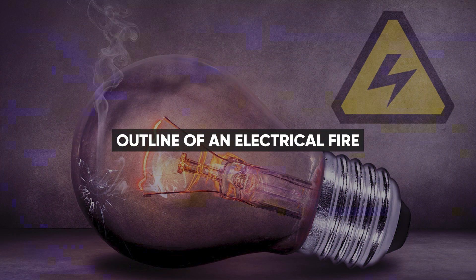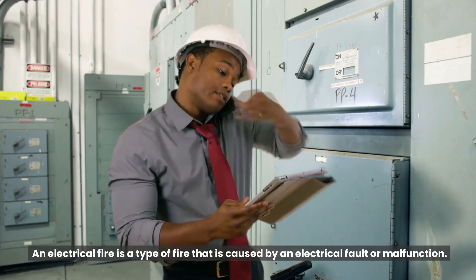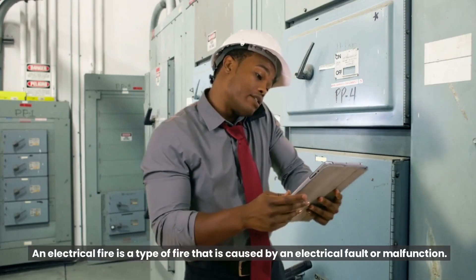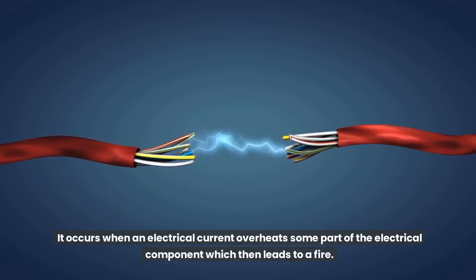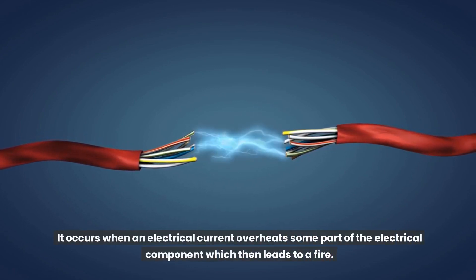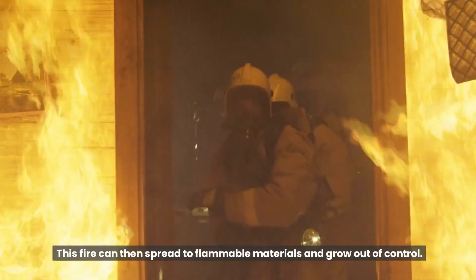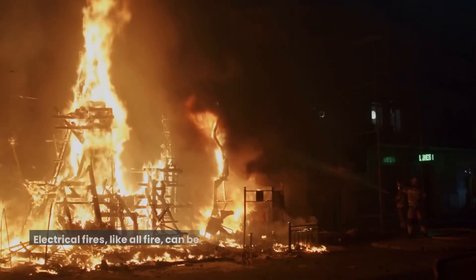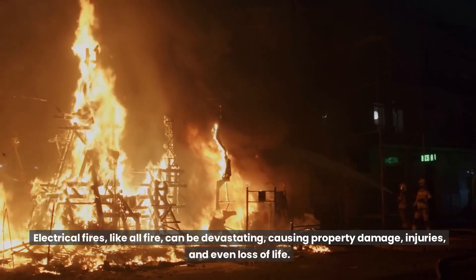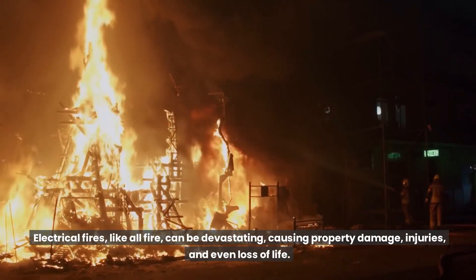An electrical fire is a type of fire that is caused by an electrical fault or malfunction. It occurs when an electrical current overheats some part of the electrical component, which then leads to a fire. This fire can then spread to flammable materials and grow out of control. Electrical fires, like all fire, can be devastating, causing property damage, injuries, and even loss of life.